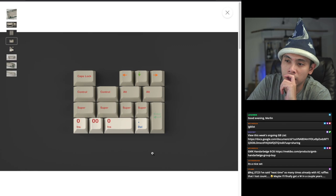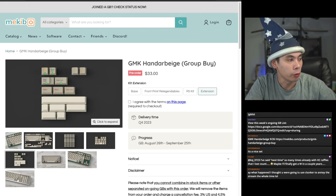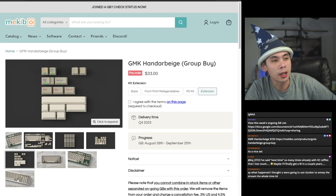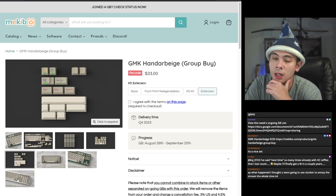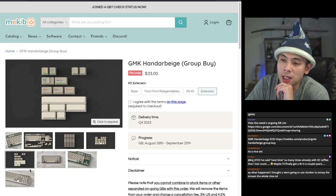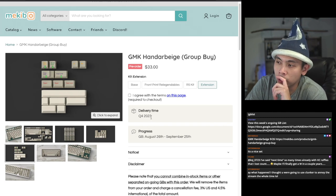The R5 kit can be used for 40% boards and similar. You've also got an extension kit. If you wanted to go all in on this keyset buying every single kit, you're looking at spending about $216. And because this is a GMK keyset, you unfortunately have a fairly long wait time — it's expected to deliver in Q4 2023.